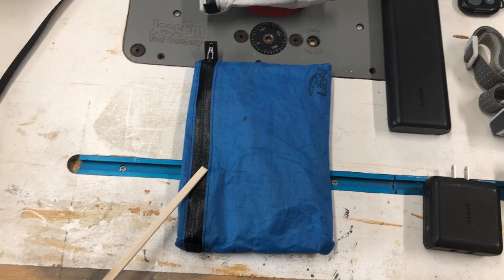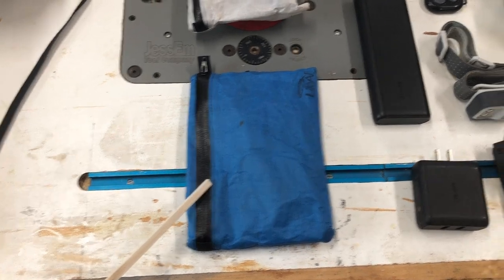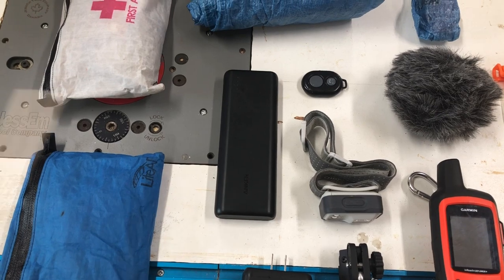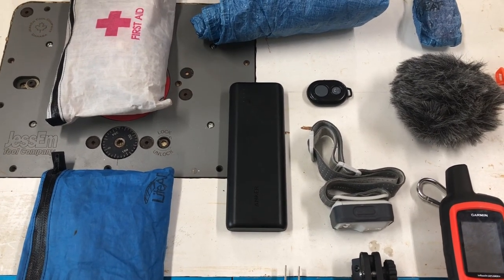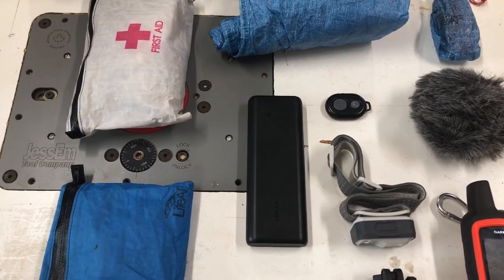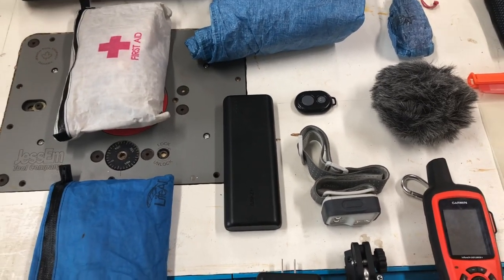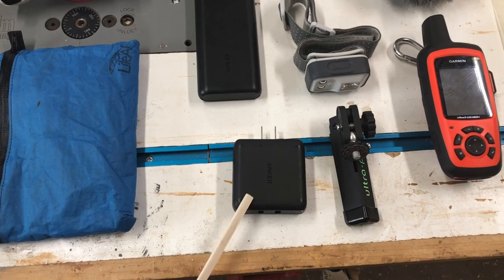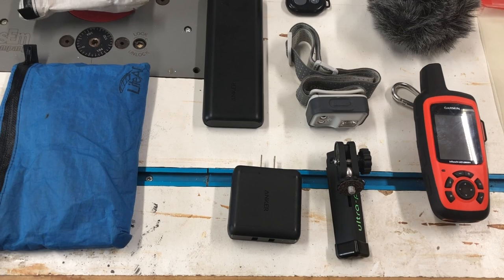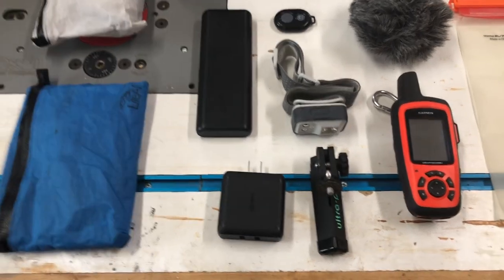This is my electronics bag. Right now there's only an iPhone cable and a micro-USB cable in here, but the rest of the electronics will be in there as well. I've got an Anker 21,000 milliamp-hour battery pack to keep my phone charged, since I'll be doing all my filming, editing, and posting on the phone. I also have an Anker 2-port USB quick charger — that's why it's so big — it charges about twice as fast as a regular brick.